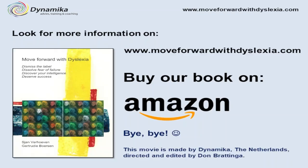Of course, there is much more to tell about the subject, but this is it for now. If you want to learn more, please read our book — you can buy it on Amazon or visit our website, moveforwardwithdyslexia.com. Thank you for watching, and hopefully I will see you next time. Bye.